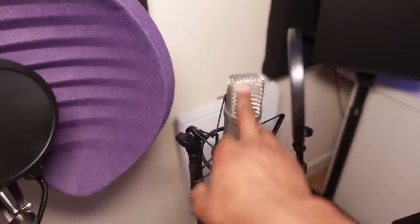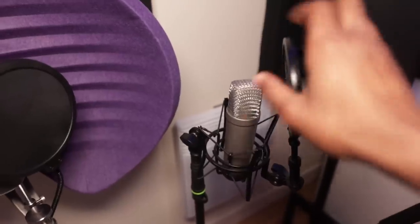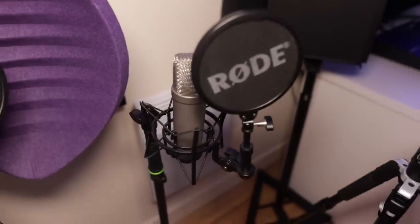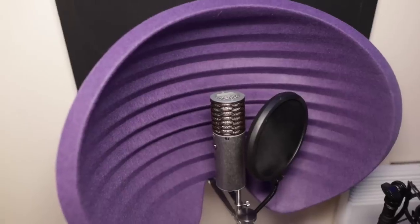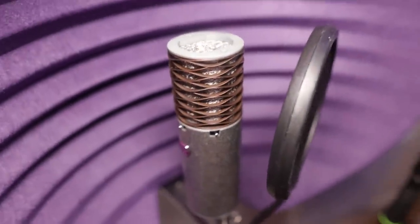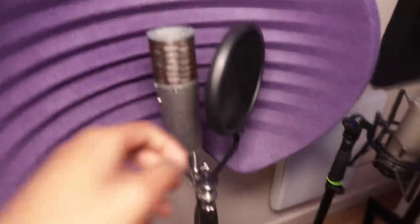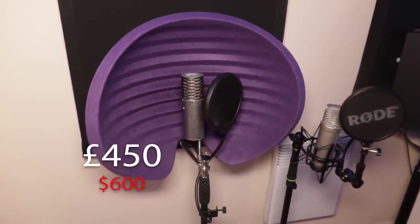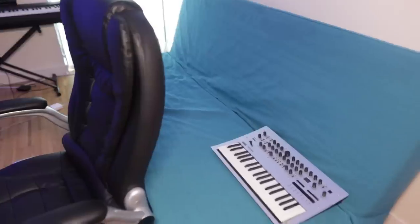Then we've got some mics. In the last studio tour I had just the Rode NT1-A — it's a good mic. It came as a package with the pop filter and shock mount for about 120 pounds, and the stand was 30 pounds. I also just got the Aston Spirit mic — look at that, it looks like a masterpiece. I got it as a full package with the shield, the mic, and the stand, and that ran me about 450 pounds, which is about 600 dollars.